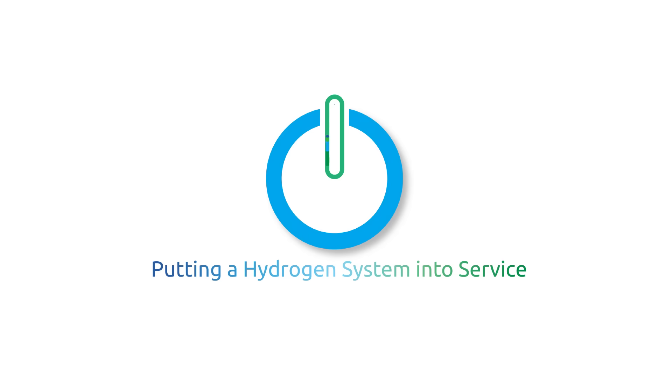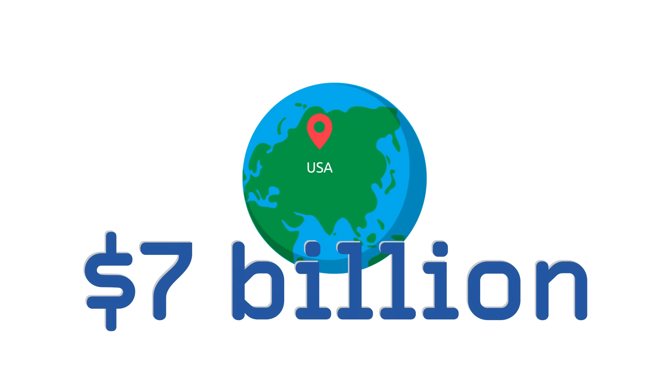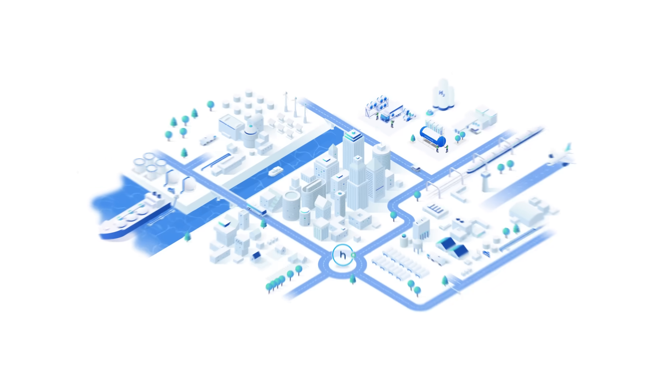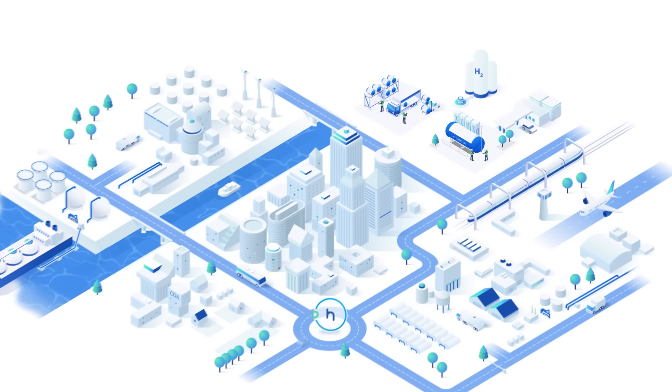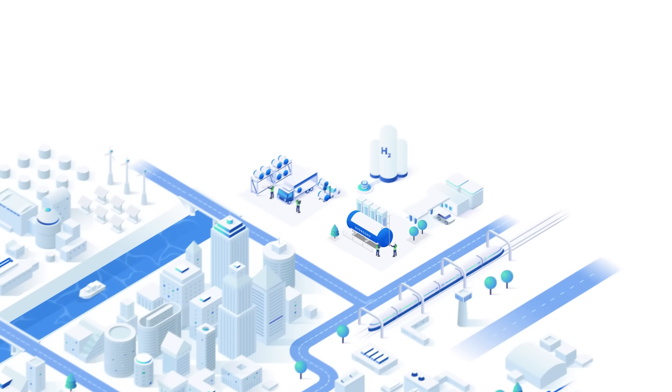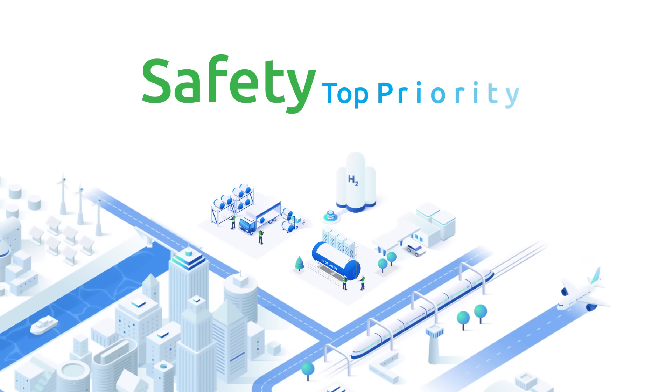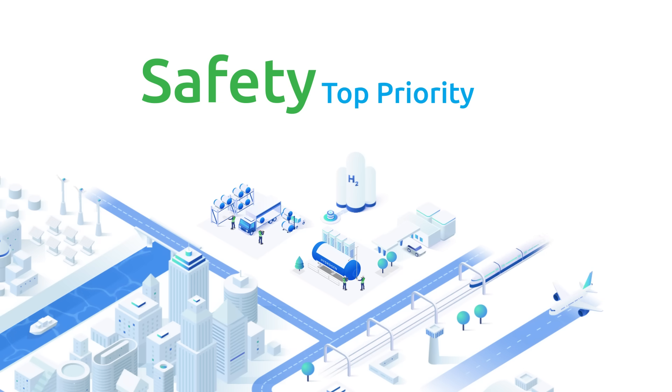As the world accelerates toward a carbon-free future, hydrogen is taking center stage. In the United States alone, more than $7 billion has been recently committed to advancing next-generation hydrogen projects. This means hydrogen is no longer limited to industrial use — it's coming to your town, your airport, and the fueling stations of tomorrow. With this rapid growth comes a critical responsibility: safety must always be the first priority.